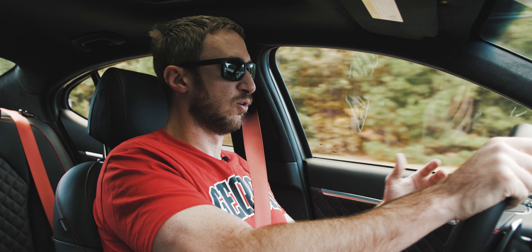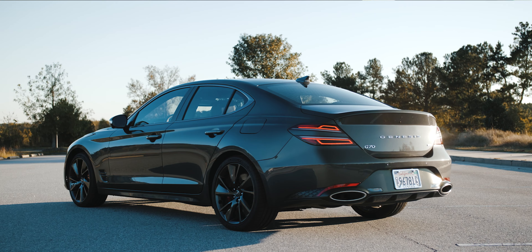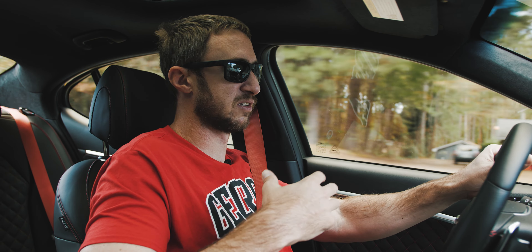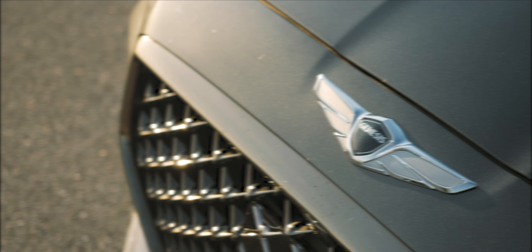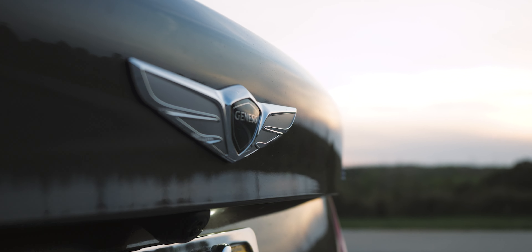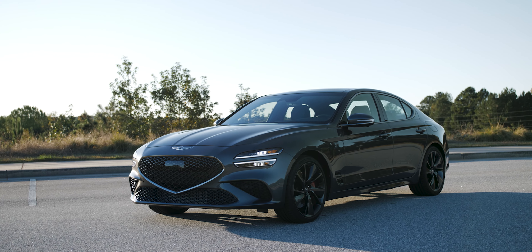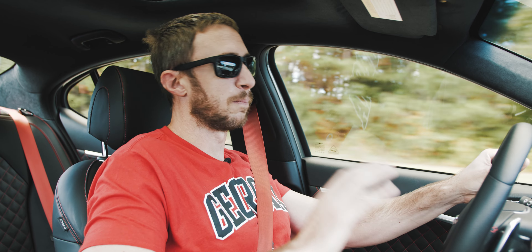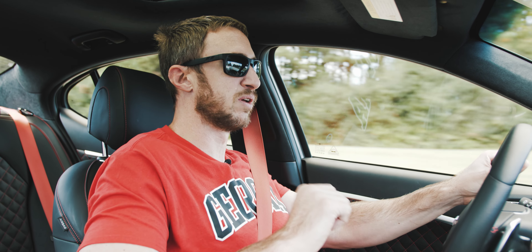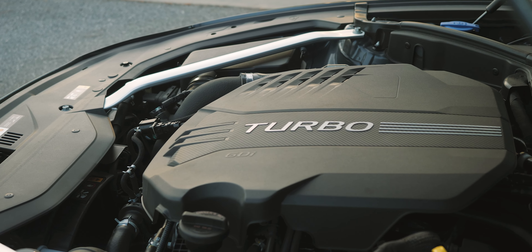This is the 2022 updated model, which means it has skin grafts on its face and rear where they've applied the new Genesis look. It kind of works — I thought the old one looked really nice, but they had to bring it in line with their new styling direction, and it honestly works better than you'd think for a facelift. The lighting elements look cool and it's now in line with the family.